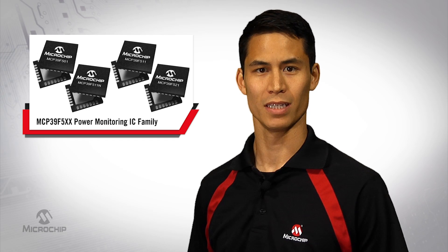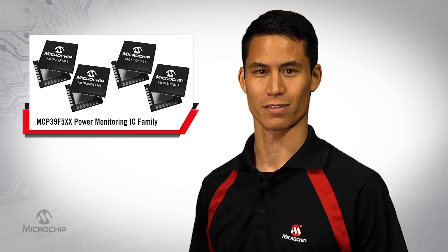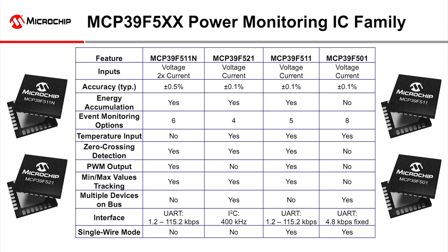Additional unique features to help the designer include options for PWM output, EEPROM to store data, temperature compensation, and a selection of communication interfaces. The displayed table shows the feature differences within the family.